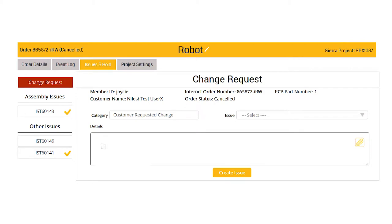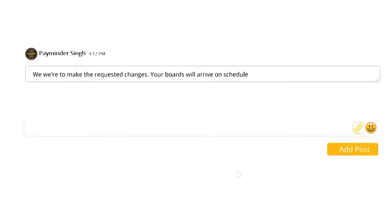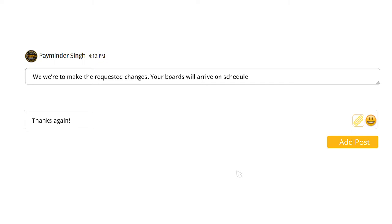Sierra Circuits believes in partnership and transparency, and Turnkey Pro works well in exactly that manner. When you, the customer, place an order with Turnkey Pro, you can see who is working on what step all along the way, and if an issue should arise, there is real-time communication in that very moment. This alleviates common problems that occur in our niche industry all the time. Now you can escape the chaos and confusion of Turnkey PCBs and work like a pro — a Turnkey Pro.